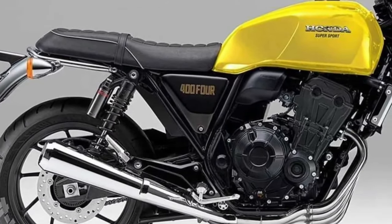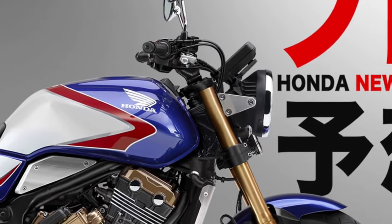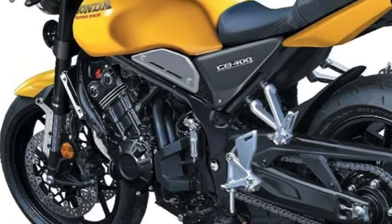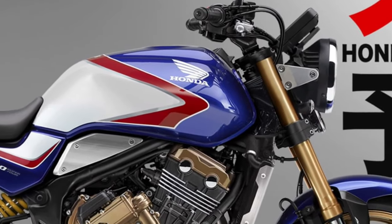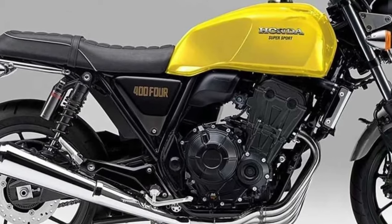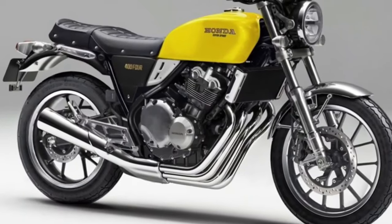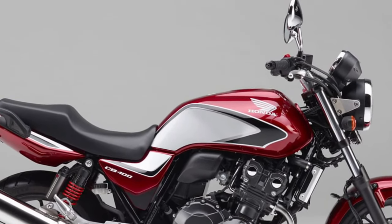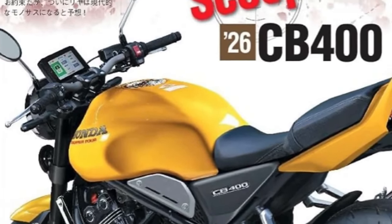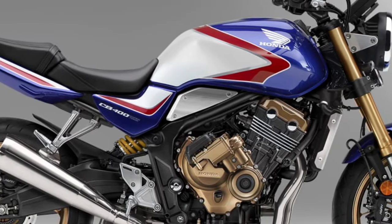The engine is equipped with a sophisticated engine management system that adjusts parameters based on riding conditions, ensuring optimal performance in various scenarios. One of the most significant upgrades for the 2026 model is its new suspension system. The CB400 features a 41-millimeter telescopic fork at the front and a twin rear shock absorber setup with adjustable preload. This combination provides a balanced ride, effectively absorbing road imperfections and ensuring stability and comfort across different terrains.